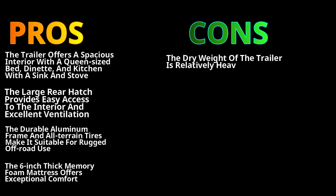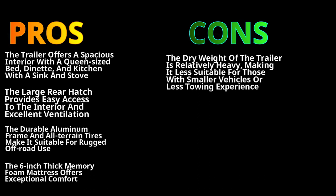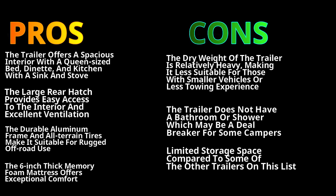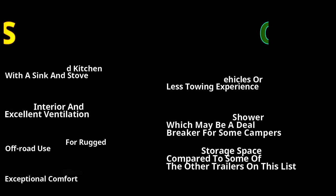On the downside, the dry weight of this trailer is also very heavy, making it less suitable for those with smaller vehicles or less towing experience. This trailer does not have a bathroom or shower, which makes it a deal-breaker for a lot of campers. The storage space is also very limited compared to some of the other trailers on this list.